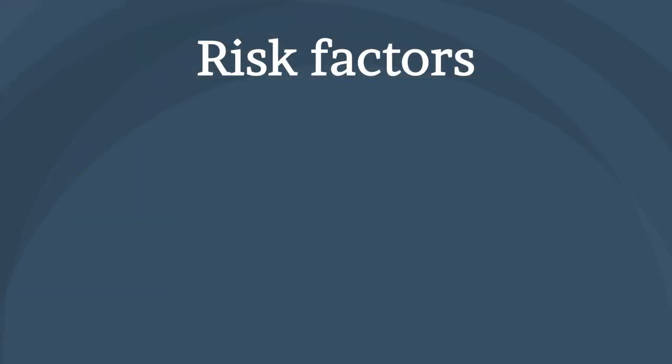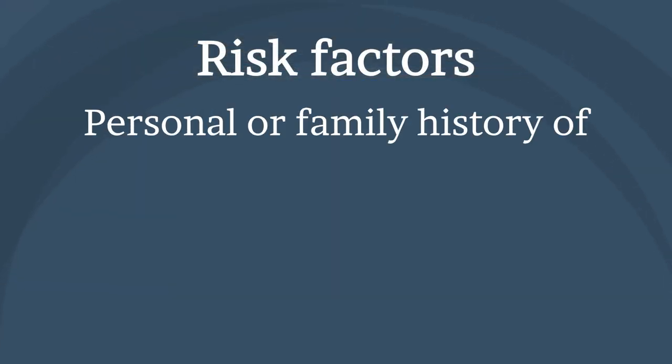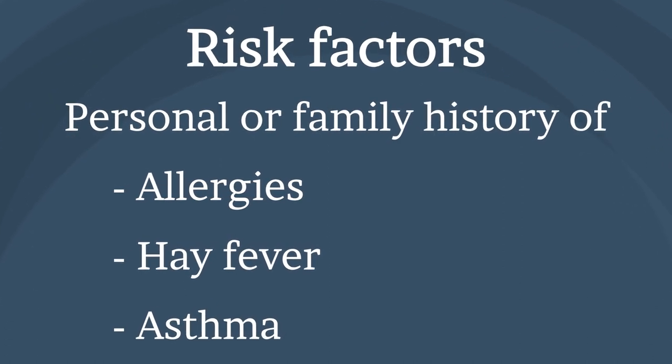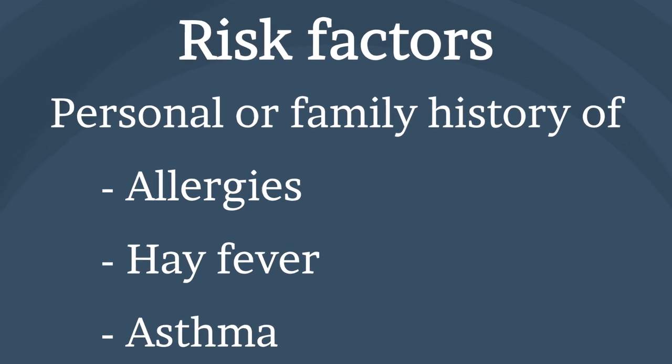Research has shown that there is a gene variation that affects the skin's ability to retain moisture and provide protection from bacteria, irritants, and allergens. Atopic dermatitis can affect anyone, but if you have a personal or family history of allergies, hay fever, or asthma, you are more likely to develop atopic dermatitis and should be more careful about the conditions that can trigger it.